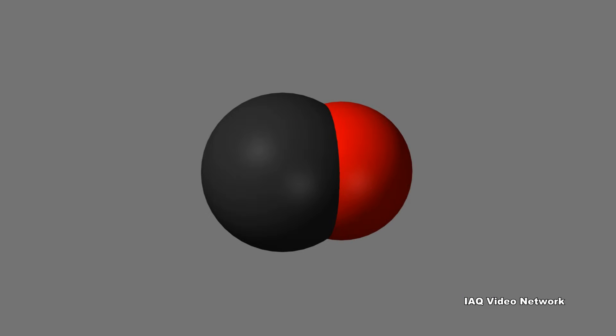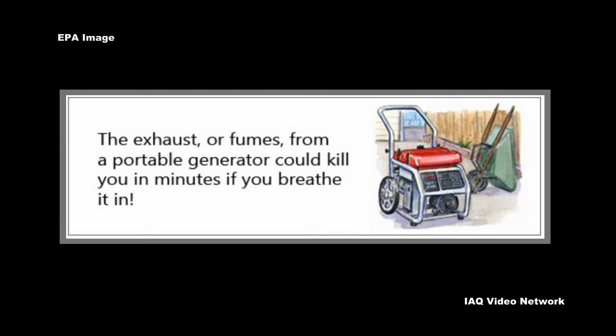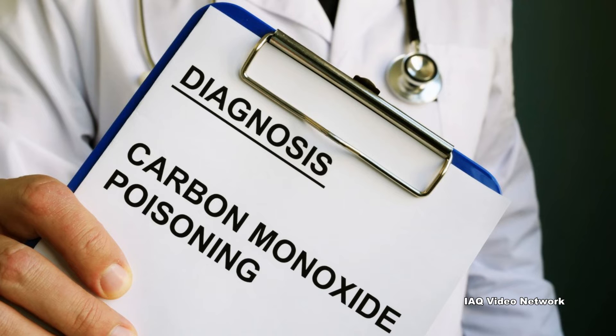Carbon monoxide is an odorless and colorless gas that is extremely poisonous, potentially causing death in minutes if one is exposed to high enough concentrations in the air they breathe. It is sometimes referred to as the quiet killer, as it displaces oxygen in the blood and deprives the heart, brain, and other vital organs of oxygen.